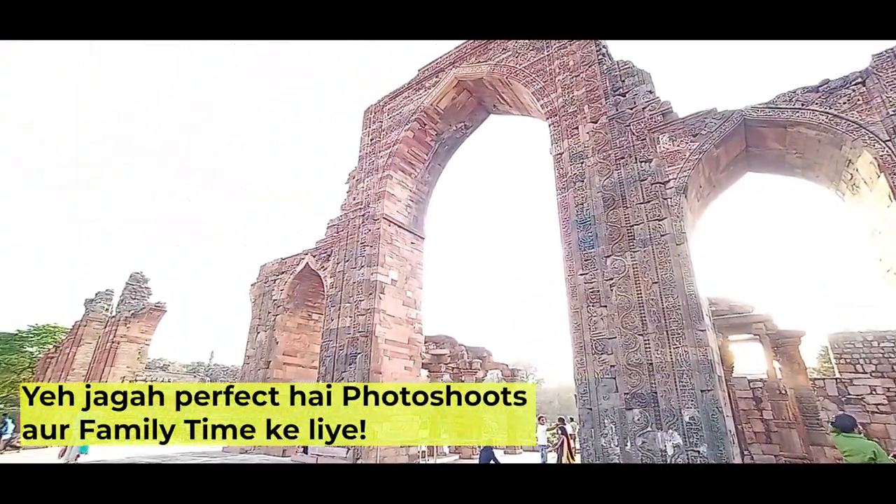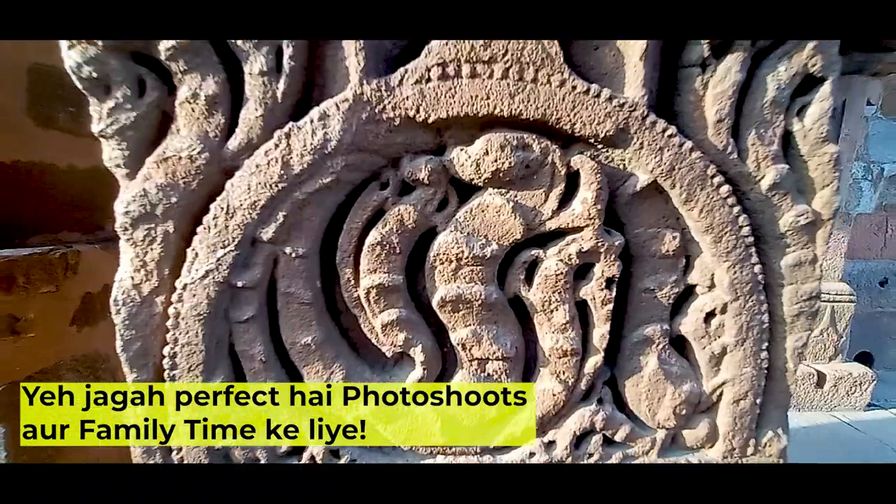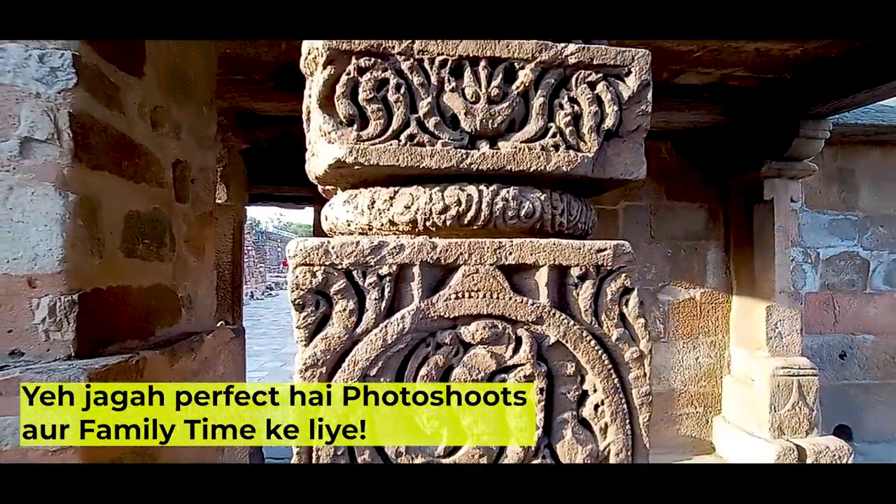This is not just a Delhi landmark — it is one of the best photo shoot locations in all of India. This is a place where you can get amazing shots.